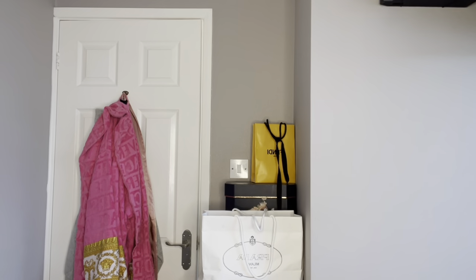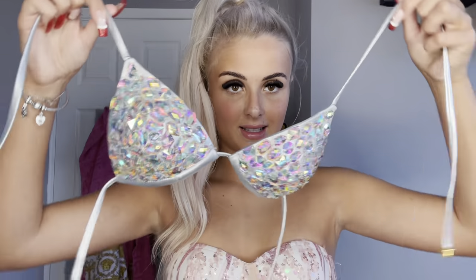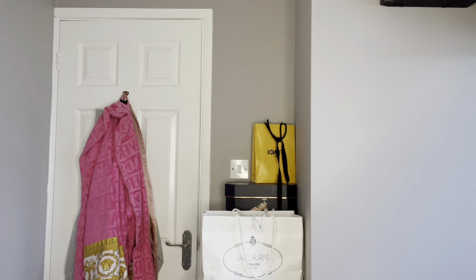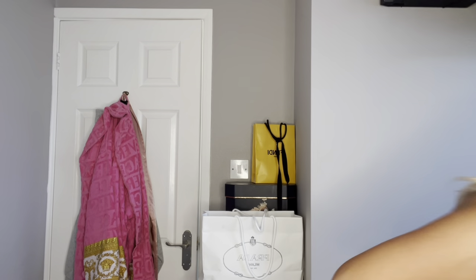Next we have some swimwear — both bikinis are the same style. This is the bikini top — how beautiful! It's got holographic diamonds on it and it's silver. Then these are the bottoms — they are very low cut, with a thong back and diamante front. The bikinis were 45 dollars but they're 34 pounds. I'm going to try both on.